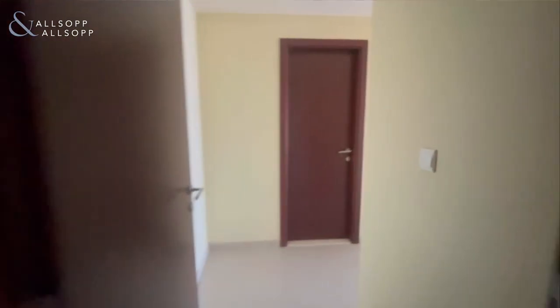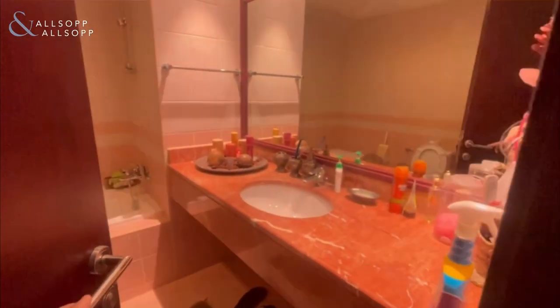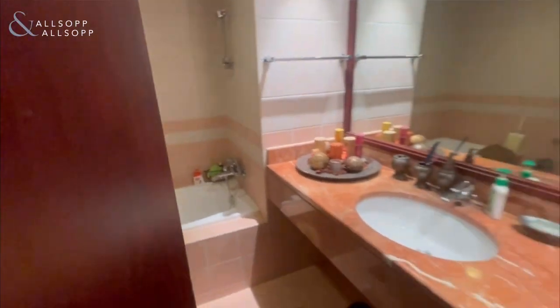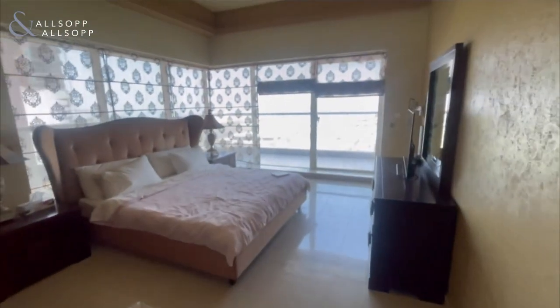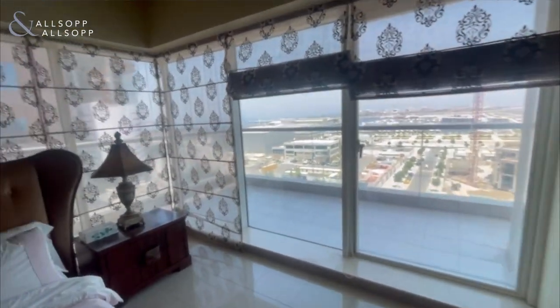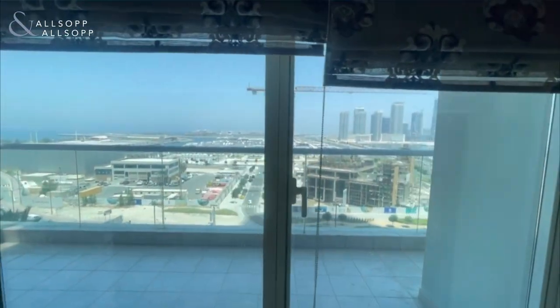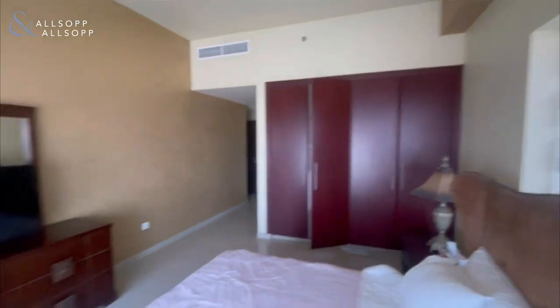Leaving there, we turn to the right and go to the master bedroom. Again, you have a large en suite. Coming into the master bedroom, it's a large room with corner windows, floor to ceiling windows, and a lot of natural light. You have access to the balcony, you've got your sea views, and you also have your fitted wardrobes.